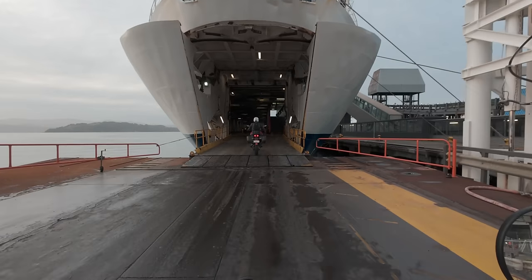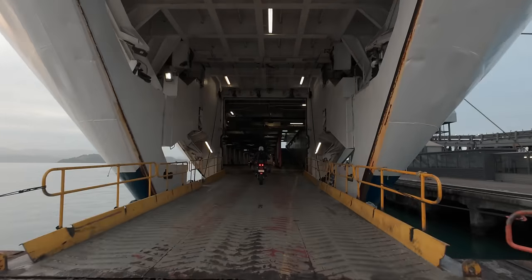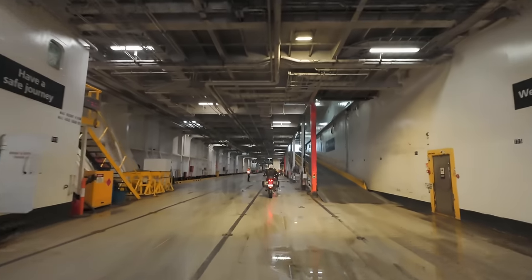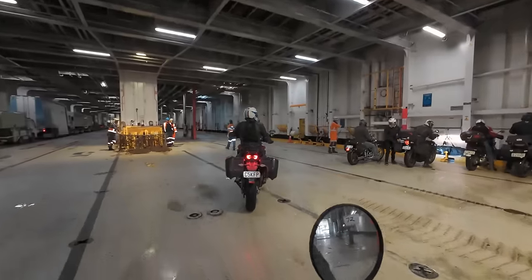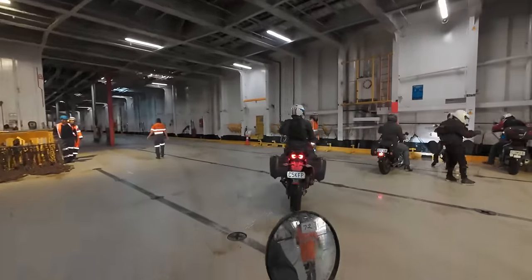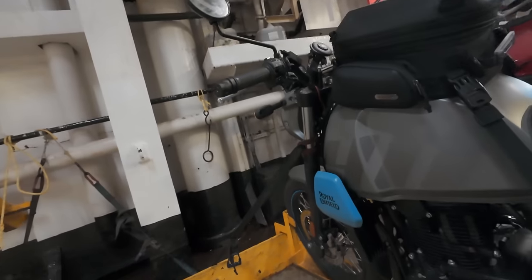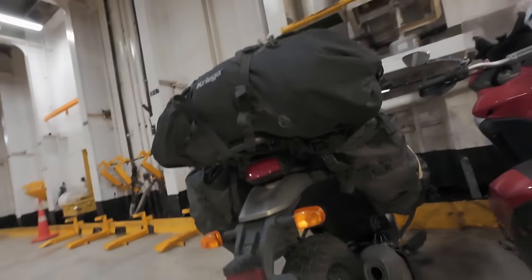Riding into these big ferries is like being swallowed up by a whale — not that I've ever been swallowed up by a whale. Each ferry I go on seems to do things a little differently. This one has a bracket for your front wheel to slot into. I strapped my bike down. Hopefully it wouldn't go anywhere.